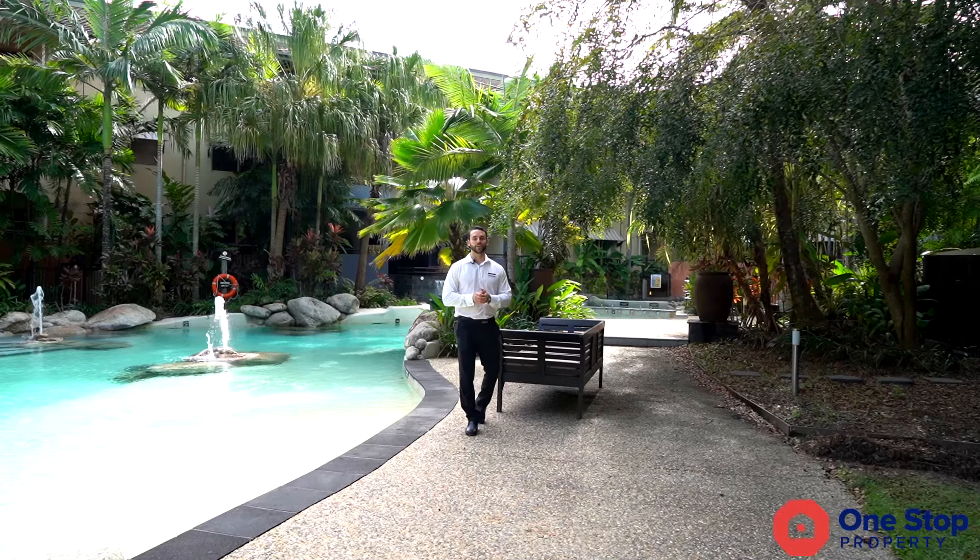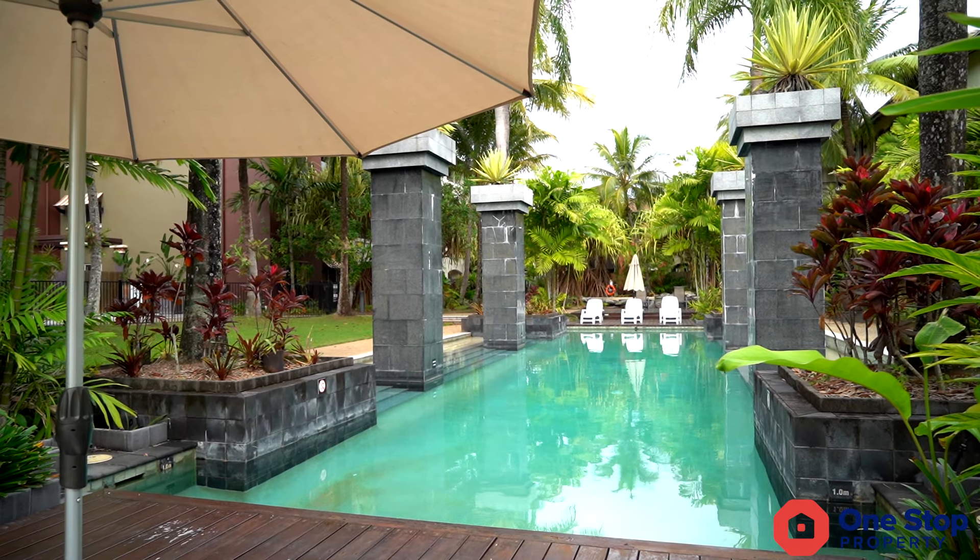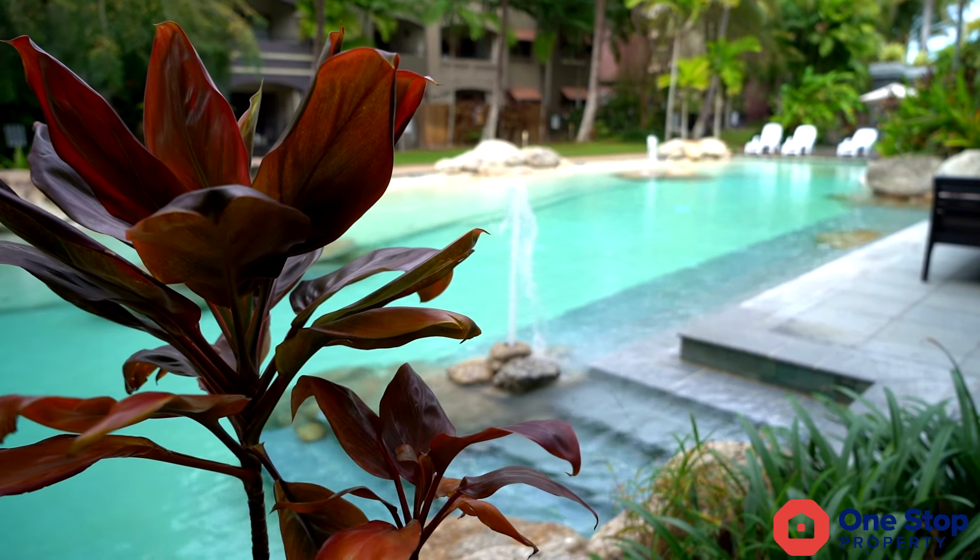So how good is this? You've got nine luxurious resort style swimming pools, you've got lush tropical gardens throughout, and there's even barbecue entertaining areas.